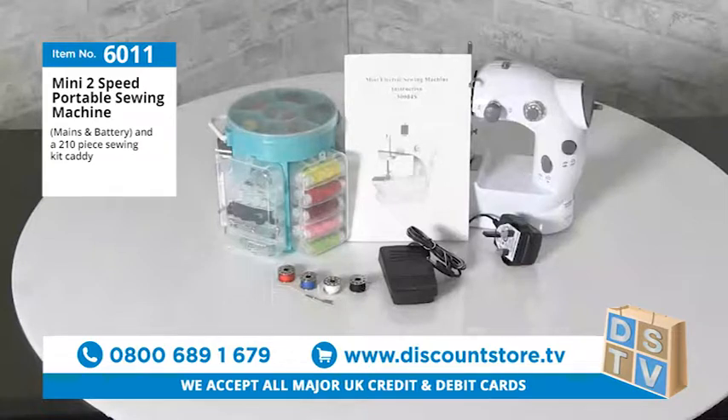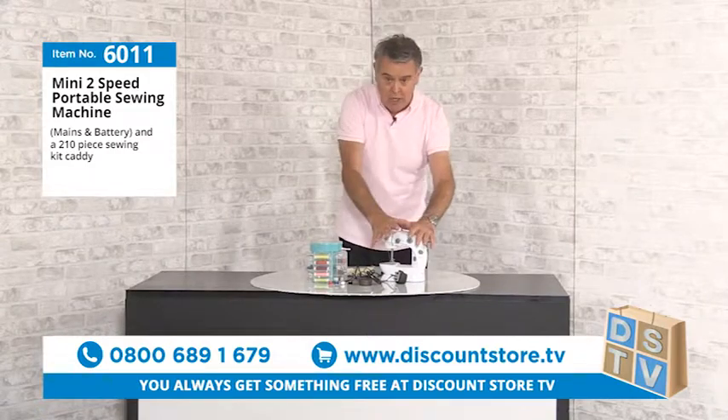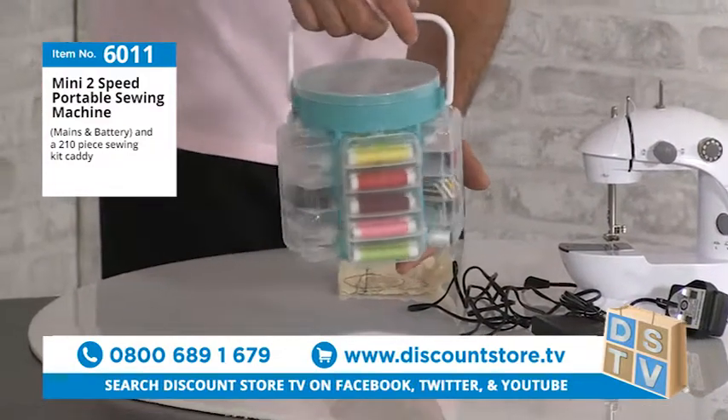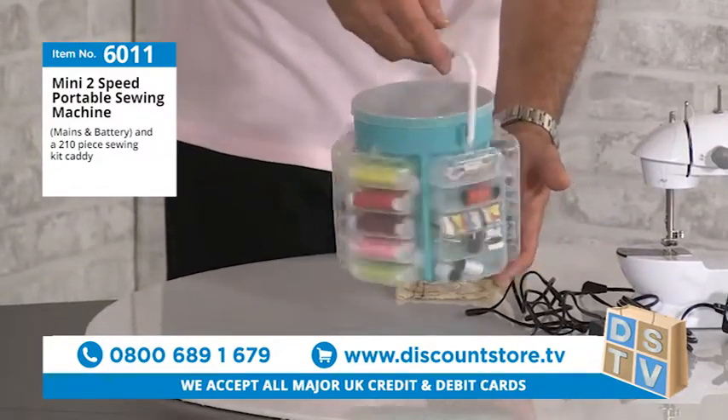This is item number 6011 — the mini sewing machine and sewing kit. It comes complete with everything. When you see what you're getting, you'll see the value is superb, as normal at Discount Store TV. The sewing kit alone contains 210 pieces.